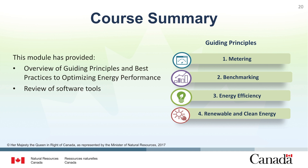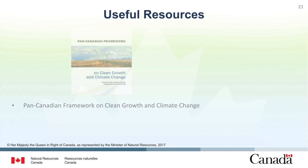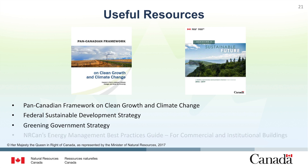Together we can lead by example and create a more sustainable future. NRCan and other federal organizations provide valuable resources, guidance, and training in areas related to energy performance optimization. Examples of available resources include the Pan-Canadian Framework on Clean Growth and Climate Change, the Federal Sustainable Development Strategy, the Greening Government Strategy, and NRCan's Energy Management Best Practices Guide for Commercial and Institutional Buildings.